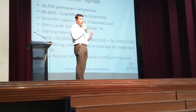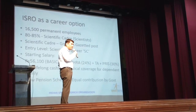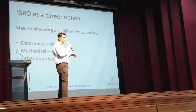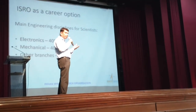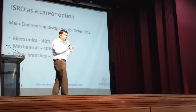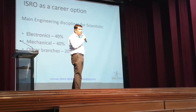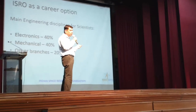Other facilities include medical coverage and new pension scheme. The major engineering disciplines are electronics and mechanical — nearly 40% scientists are from electronics background and 40% from mechanical engineering background. So nearly 80% of all scientists are from electronics and mechanical background. The remaining 20% are from various other branches — other branches also exist but that number is low.